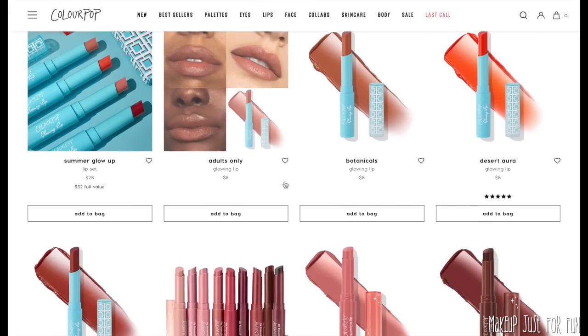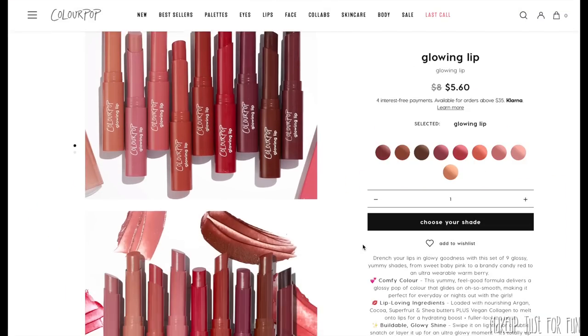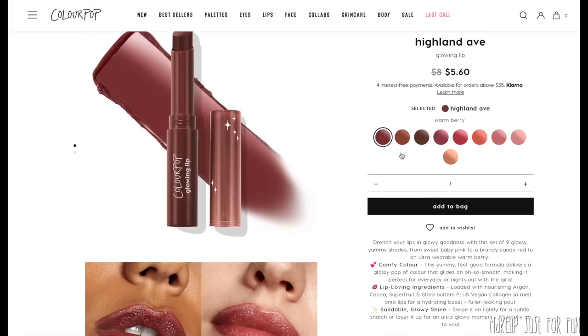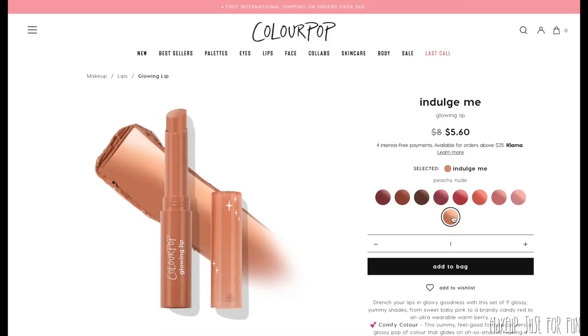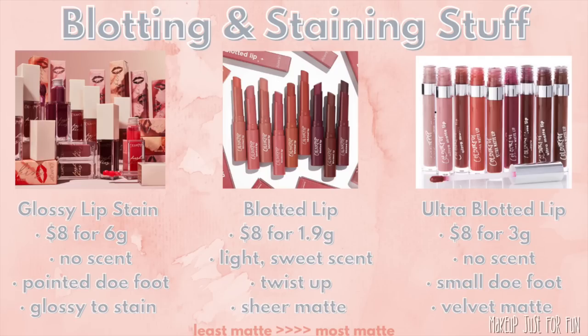The Glowing Lip also has a glossy finish and comes in a twist-up — it looks a bit like a short Lippy Sticks-type packaging. These are also $8 a piece with 1.6 grams of product. They have more coverage than the Just a Tint — buildable up to a medium coverage — and they are much more lightly scented with a very light sweet scent. So the main differences between the Glowing Lip and Just a Tint are the amount of coverage and the scent, which I know is a big factor for a lot of people.